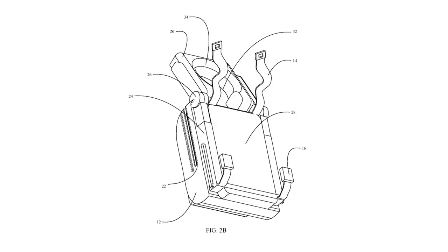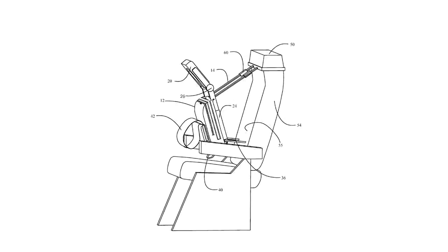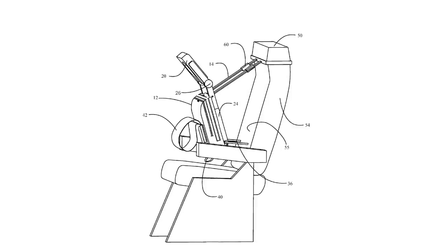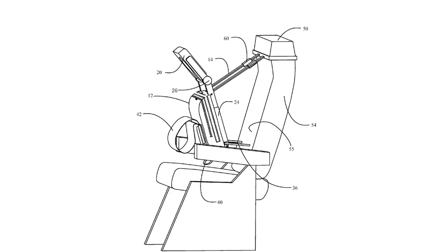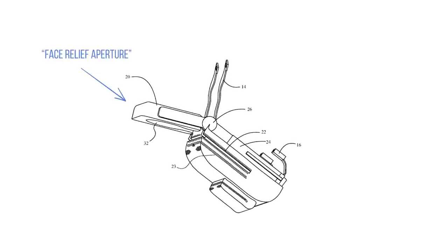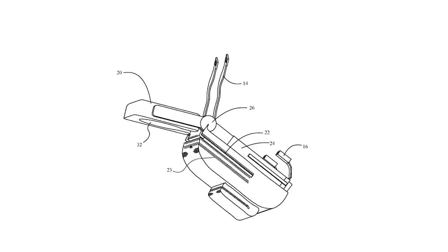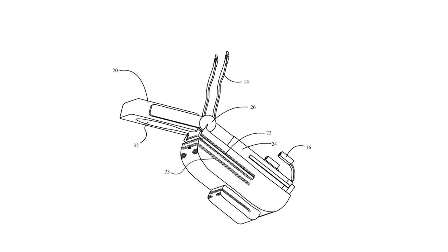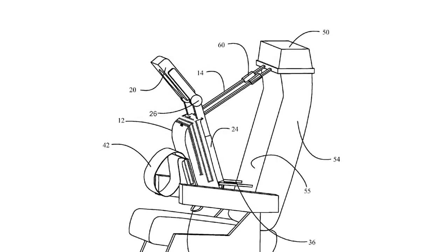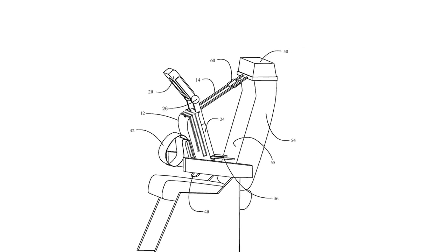Also dubbed the cuddle seat, the concept works using a backpack that's stored under the seat. The passenger grabs the backpack and clips it into some over-shoulder seat belts that are attached to the headrest. The back of the backpack folds up, revealing the face relief aperture — a kind of padded circle cutout like the one you stick your face in for a back massage. The backpack itself is padded, allowing the passenger's chest to be supported. It's a pretty odd concept, but it's not beyond the realms of possibility to think that something like this could work.